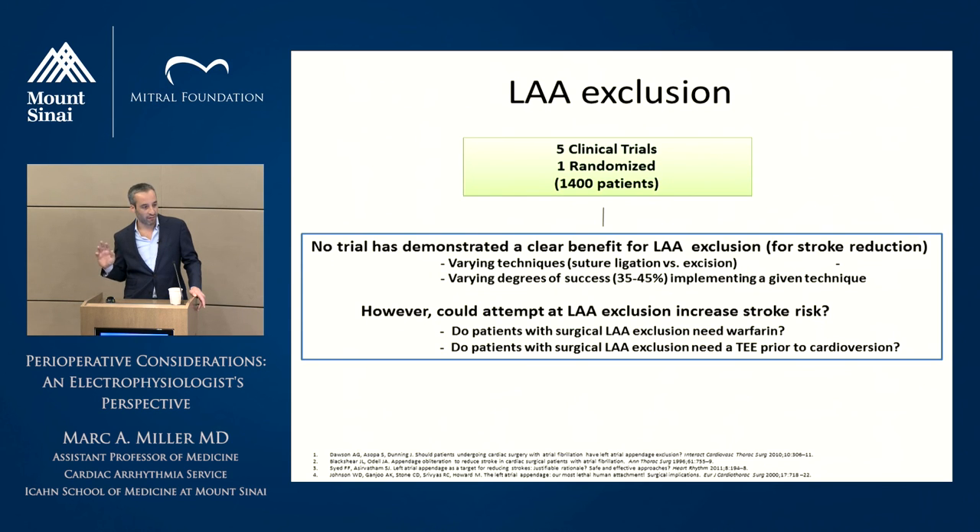I'm aware of five clinical trials — only one was randomized, including about 1,400 patients — and to date, no trial has actually demonstrated a benefit for left atrial appendage exclusion for stroke reduction. Some of that may be due to varying techniques and varying degrees of success within each technique. The real question is: if it may or may not work, and only works some of the time to exclude the appendage, could closing the appendage actually increase the patient's risk of stroke?